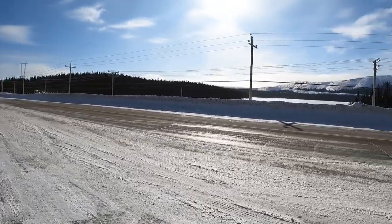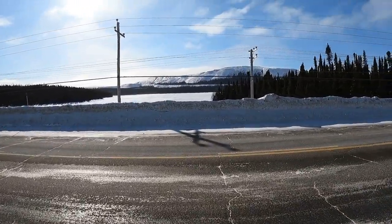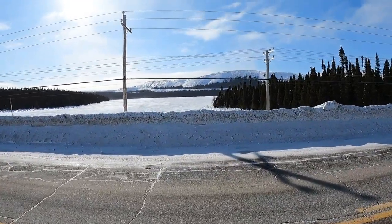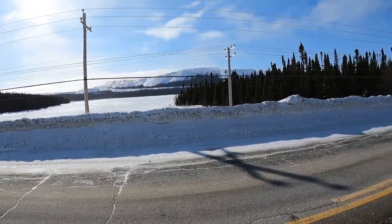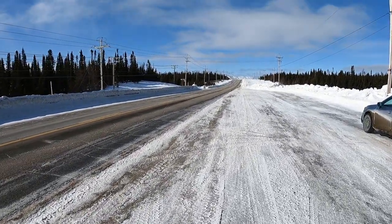I wish it was summer so I could see the blue water, and there are no power lines here so you could actually see these mountains. But in all honesty, Quebec is better than Labrador — except for the ocean.